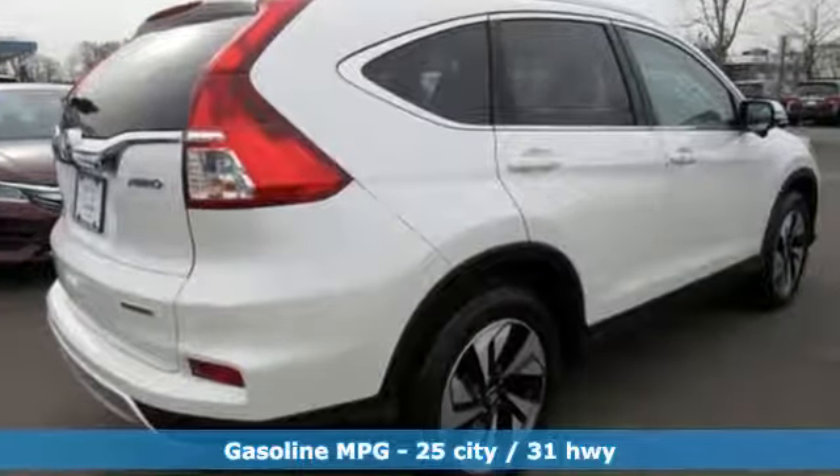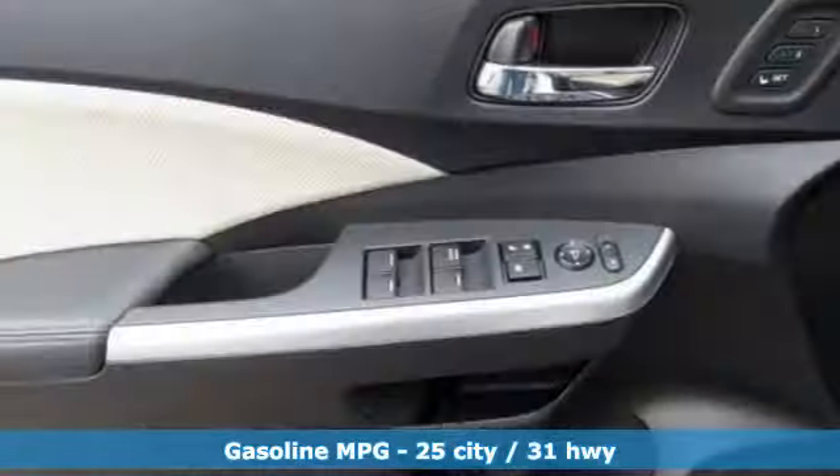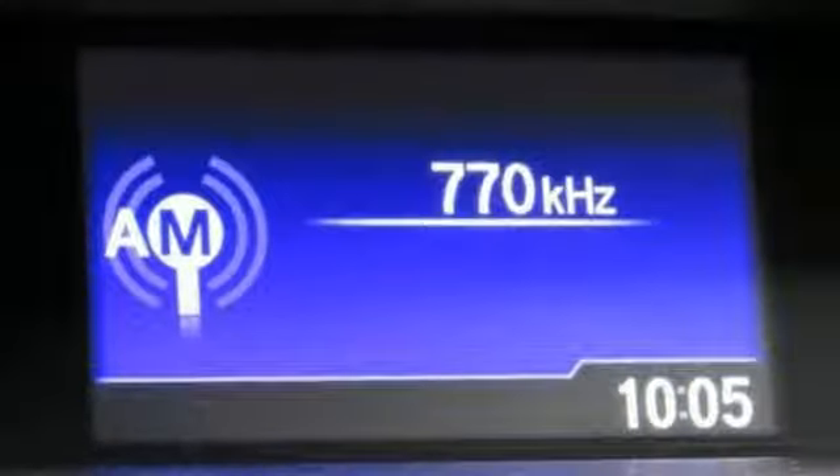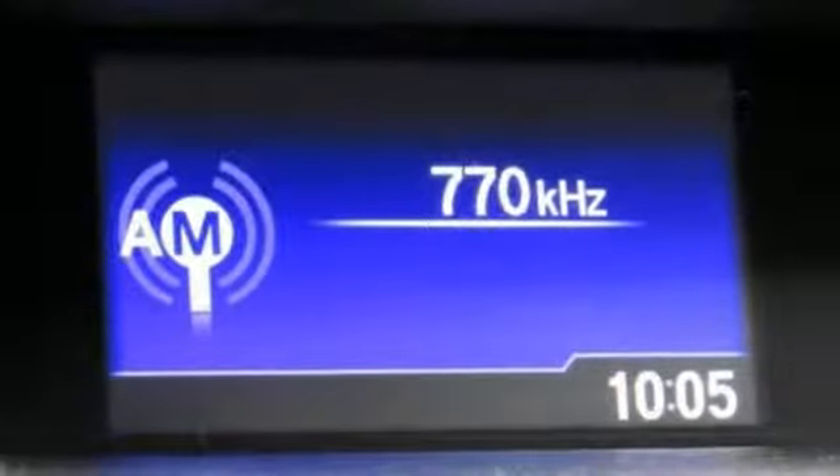Streaming audio, power heated mirrors, front heated leather bucket seats, auto-dimming rear view mirror, wireless phone connectivity, dual zone climate control.